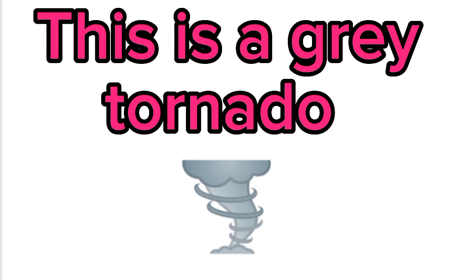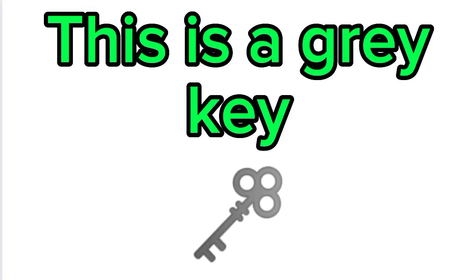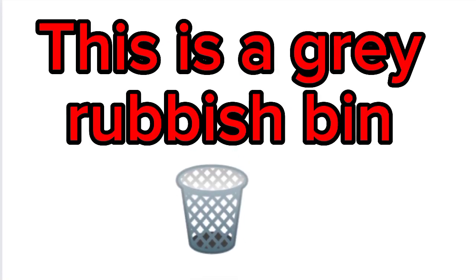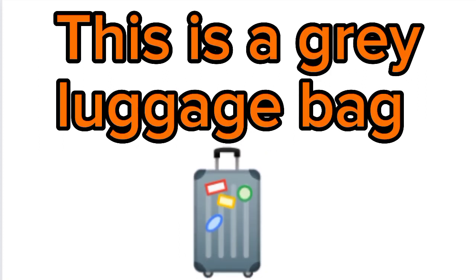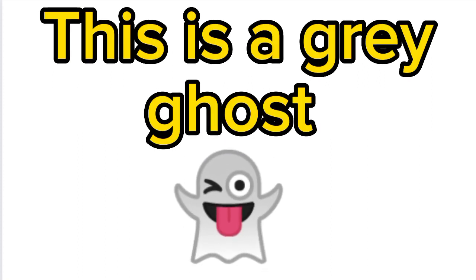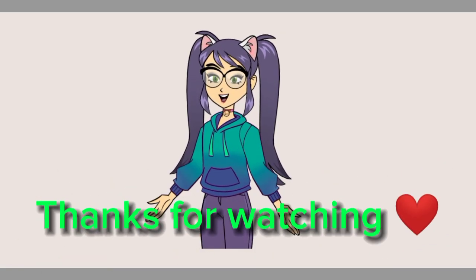This is a gray book. This is a gray mouse. This is a gray key. This is a gray rubbish bin. This is a gray luggage bag. This is a gray ghost. Yay, this is the end of our video!